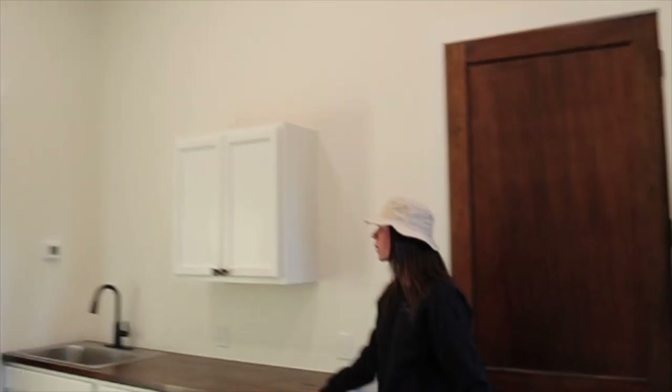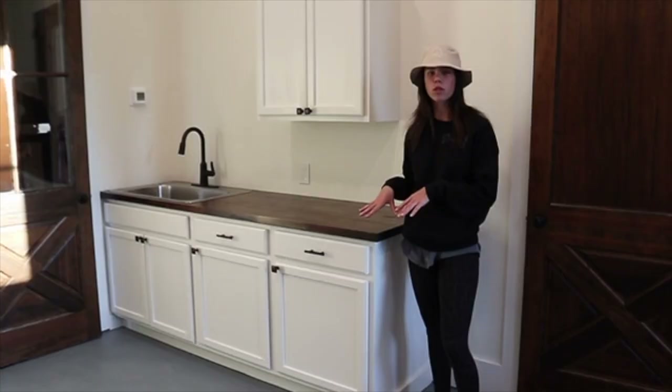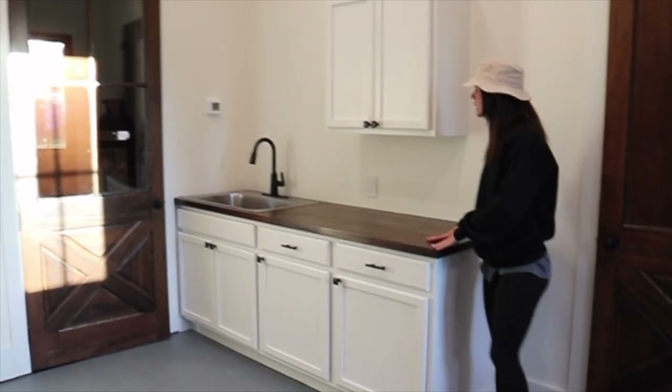Then just to the right back, we have this like kitchen kind of island thing. We're eventually gonna have a little fridge in here so that we can keep drinks and stuff.